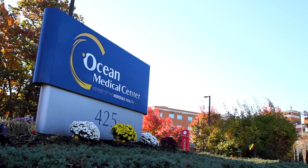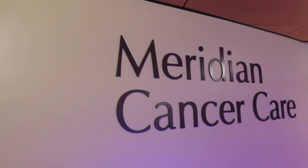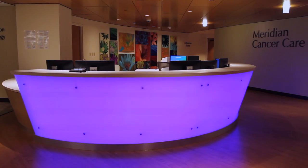Ocean Medical Center has a history of providing exceptional cancer care. Recently, hope has found a new home in a greatly expanded center with physical, visual, and technical upgrades.